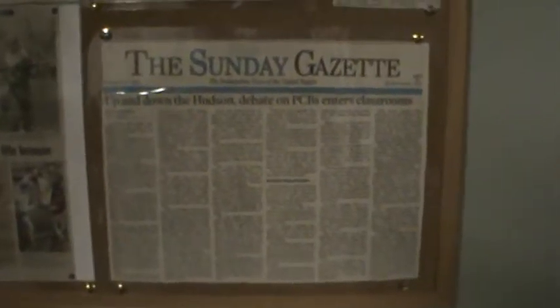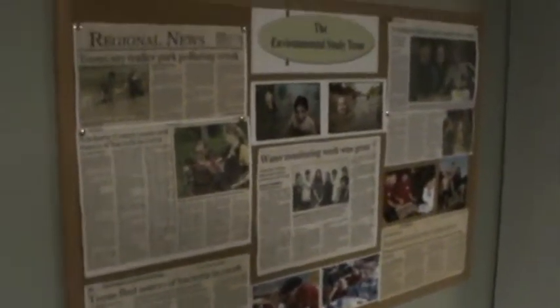The EST kids have actually discovered some environmental problems in our local area. They've won awards for all of this. These are some of the articles that have been done about it.